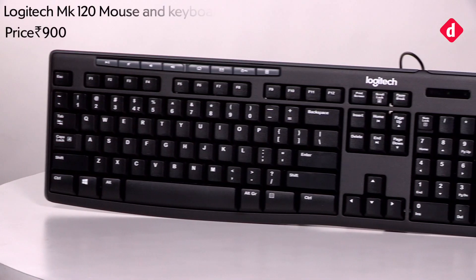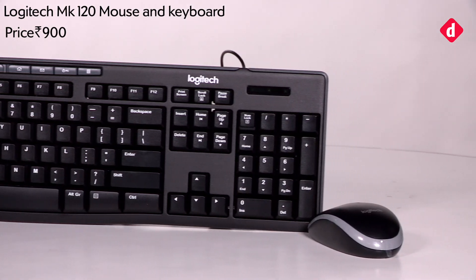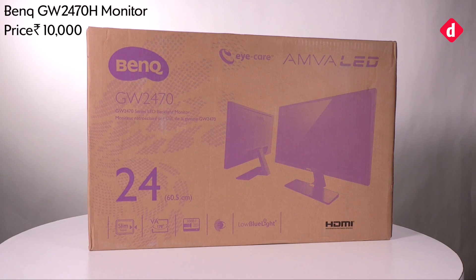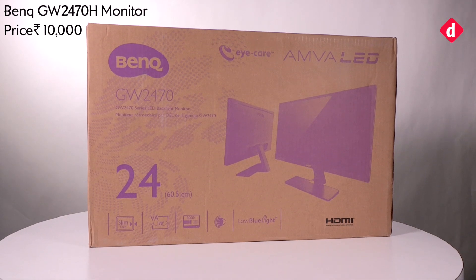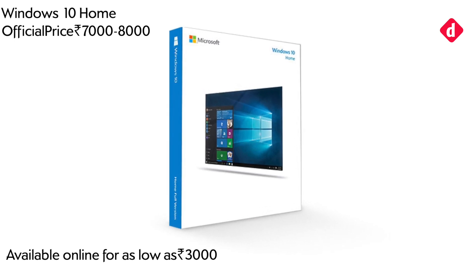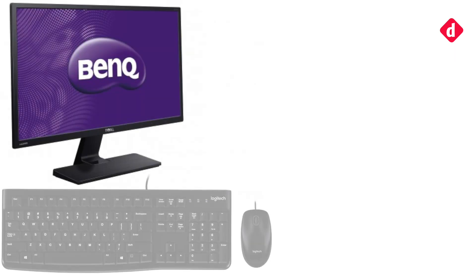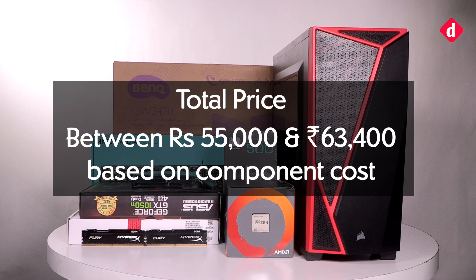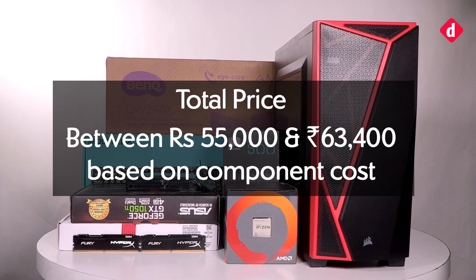We presume you have a monitor, keyboard, mouse, and a copy of Windows. However, if you don't, we recommend the following: the Logitech MK120 keyboard and mouse combo is pretty good for the price. If you want a monitor, you can take a look at the BenQ GW2470H, and a copy of Windows 10 Home should cost you about seven to eight thousand rupees depending on where you get it from.